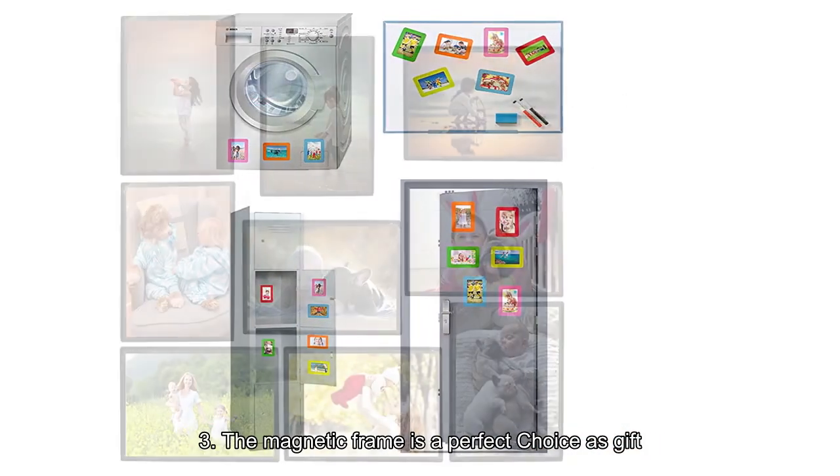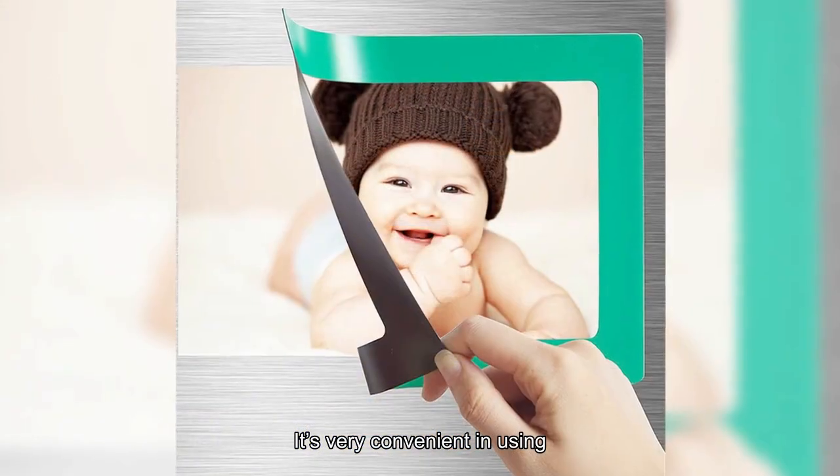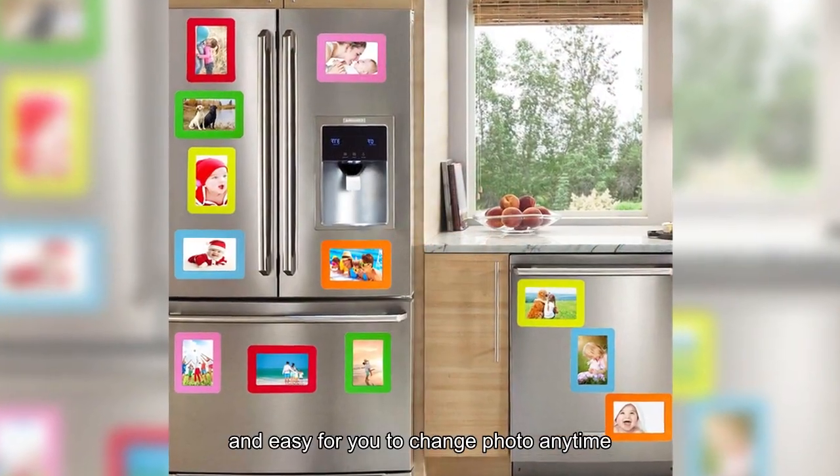The magnetic frame is a perfect choice as a gift. It's very convenient in using, leaves no residue when removed, and easy for you to change photo anytime.